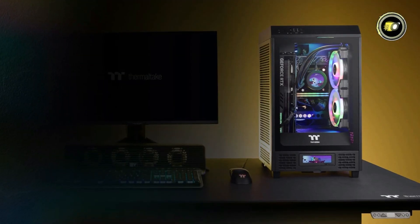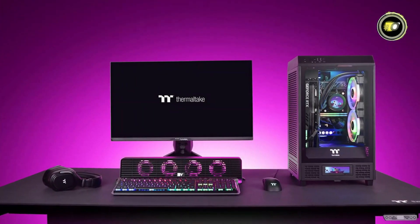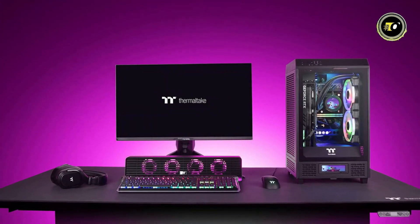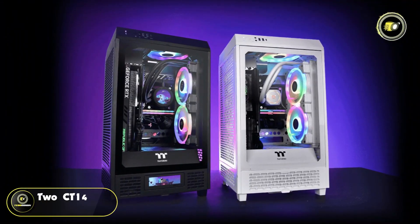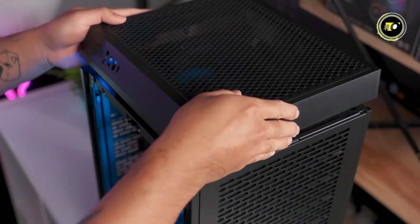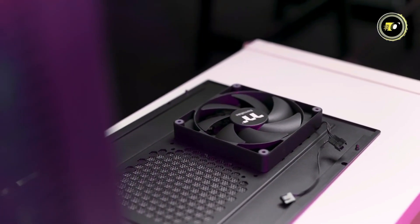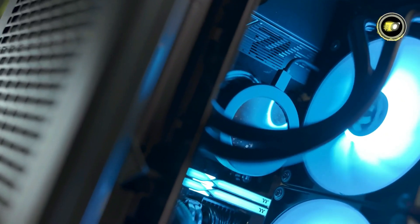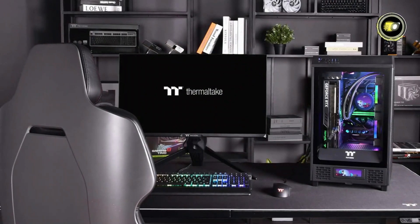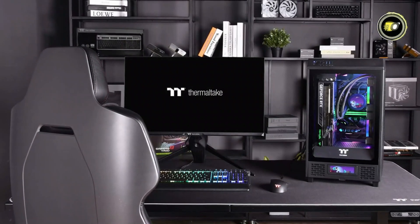Additionally, it supports up to a 280mm radiator on the right, ensuring effective cooling for demanding hardware configurations. Equipped with two 140mm PC cooling fans pre-installed — one on the top and the other on the rear — the Tower 200 ensures optimal airflow and temperature management, maintaining peak performance even under heavy workloads or intense gaming sessions.